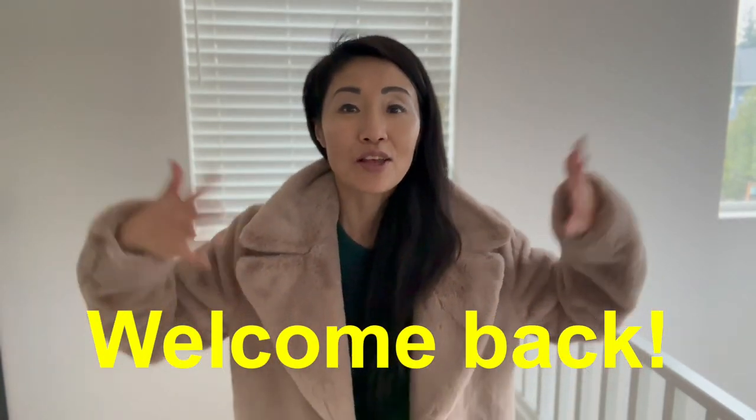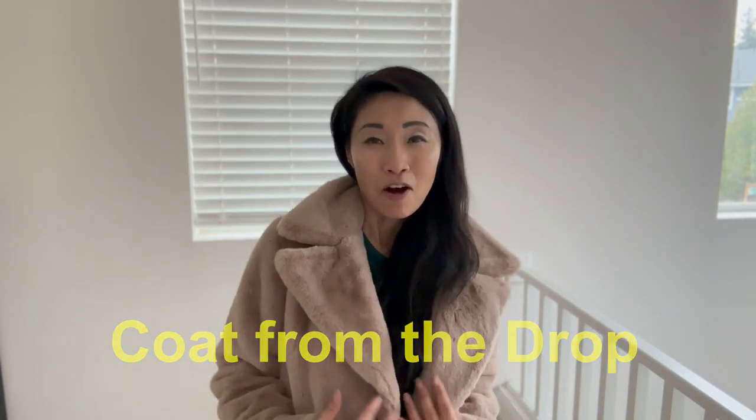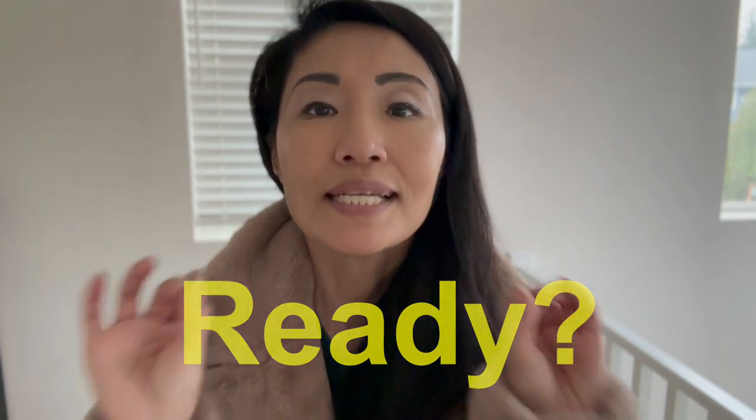Hello, welcome back to my review. This right over here is my fluffy coat from The Drop. It's soft, it's cushiony. So far I really like it, but I'm going to get more thorough and tell you in detail what I think about my new coat.